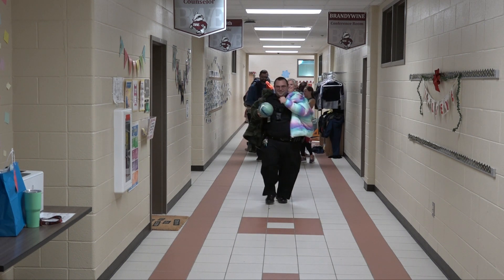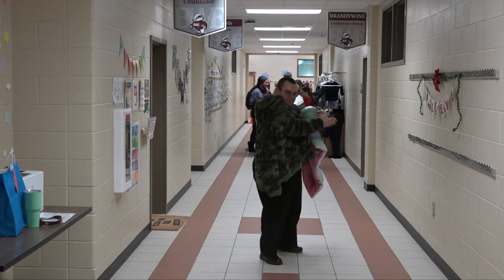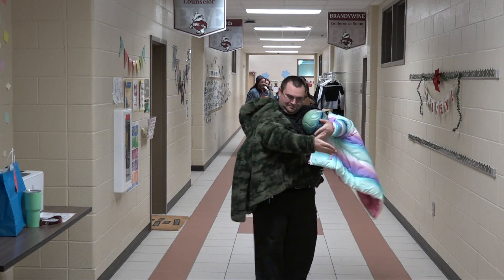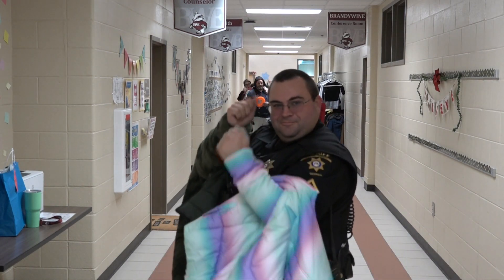Next we have Deputy Pat. He's in soccer with a Nike soccer ball. He has got a multicolored puppy jacket and a camo hooded fleece. He is ready for all things. Thank you.